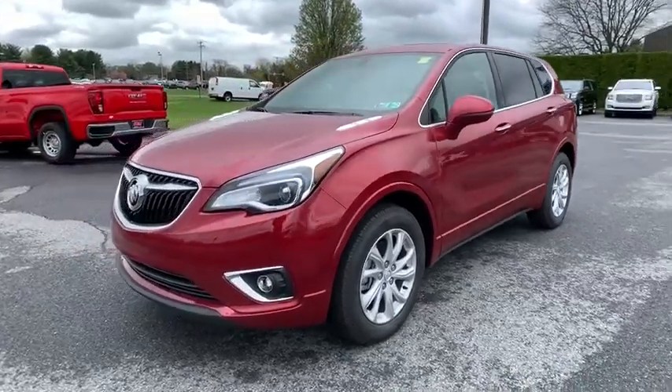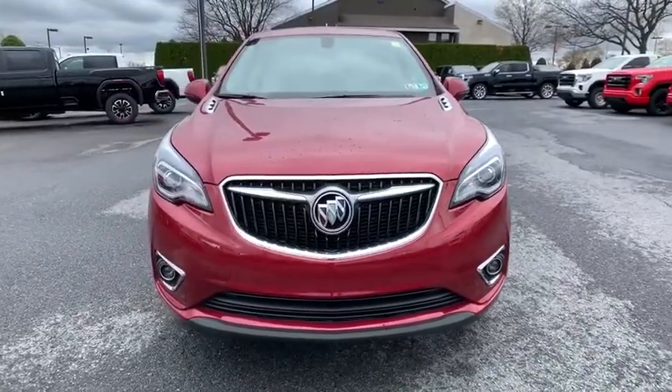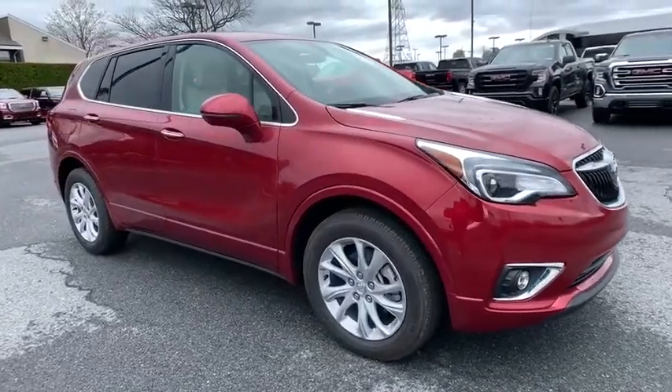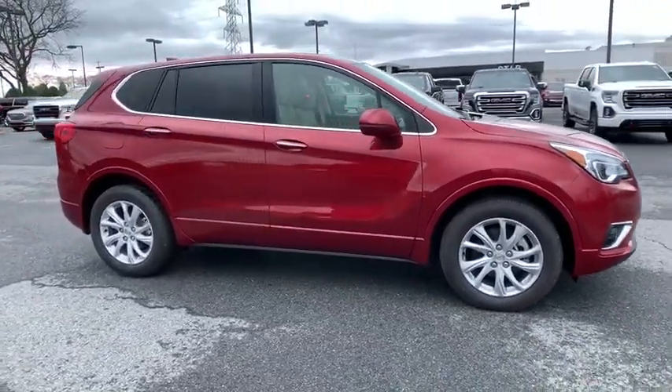We are pleased to show you the 2020 Buick Envision. Envision is a luxury crossover designed to turn heads and welcome you in with its quality craftsmanship, spirited performance, and conversation-friendly cabin that will make your driving experience worthwhile.